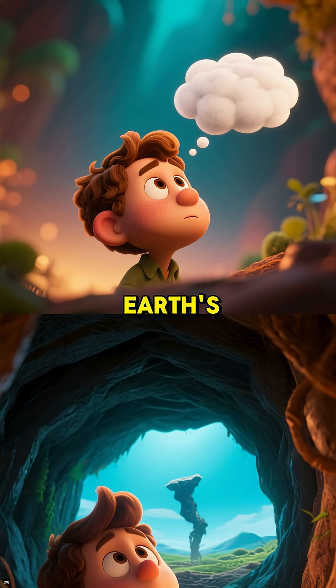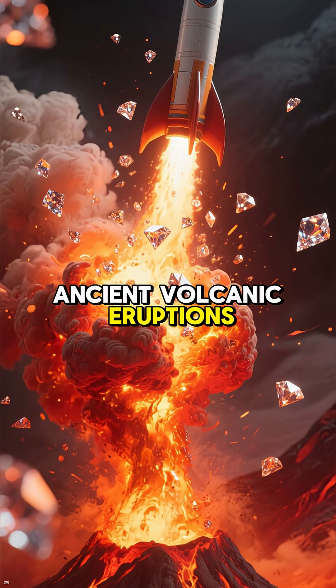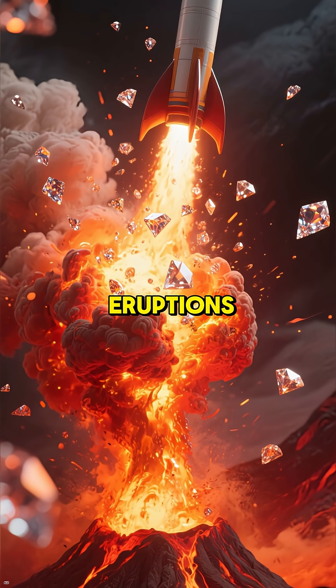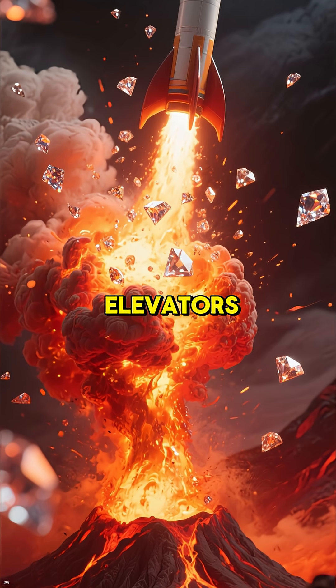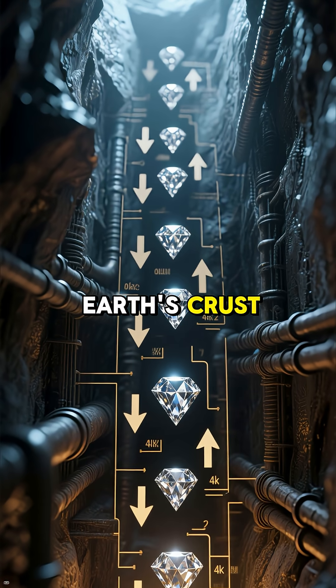But how does it get from the Earth's depths to us? Powerful ancient volcanic eruptions, known as kimberlite eruptions, act like cosmic elevators. They blast these precious gems upward through deep channels in the Earth's crust, bringing them within our reach.